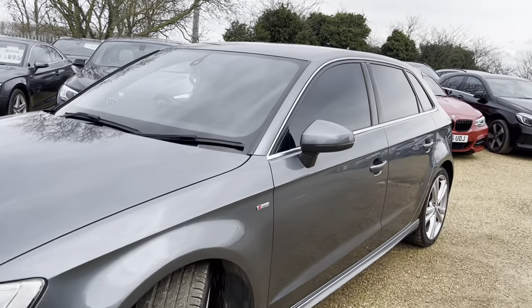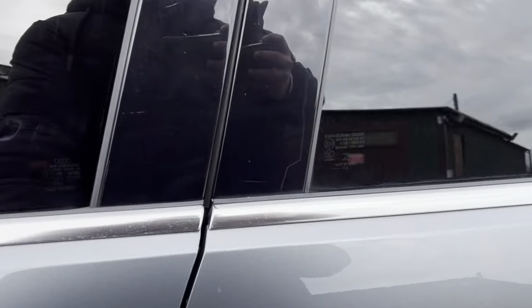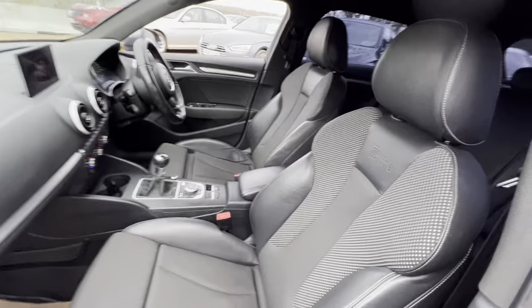Hello and welcome to Car Fam. Today we have our 2013 Audi A3 with us for a quick walk around video. We're going to have a look at the general condition and some of the features of this vehicle.